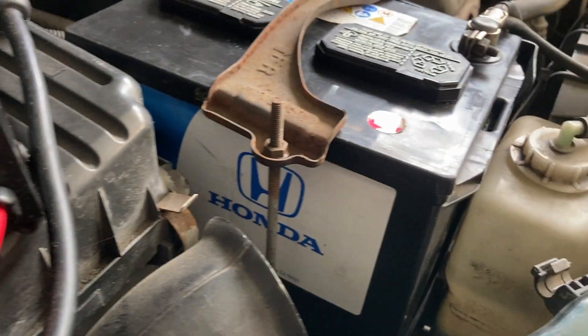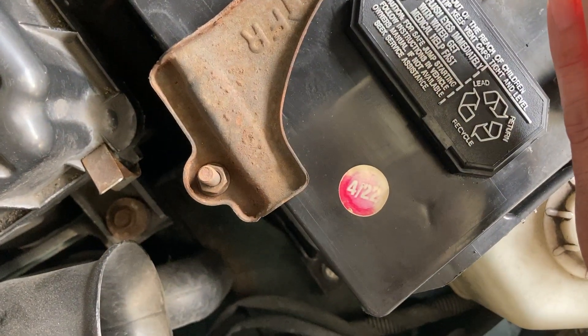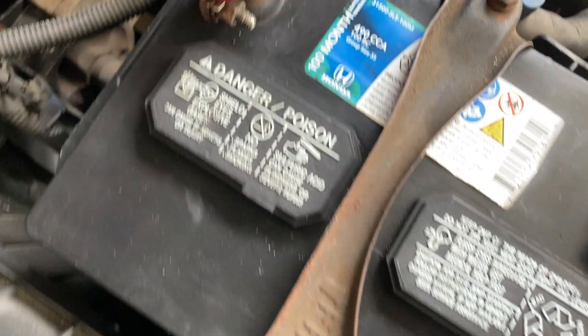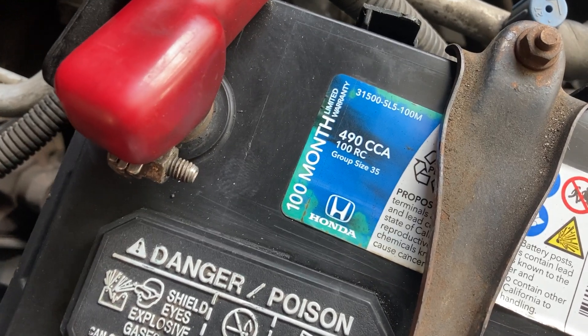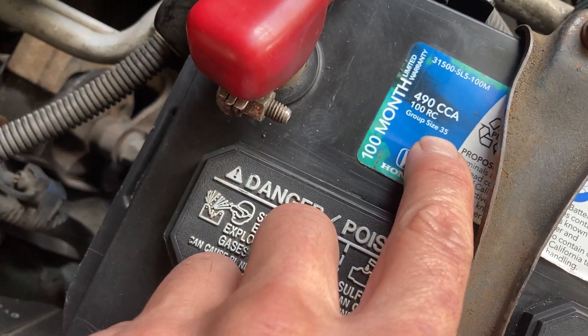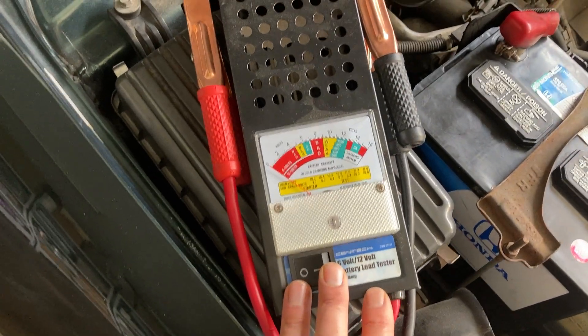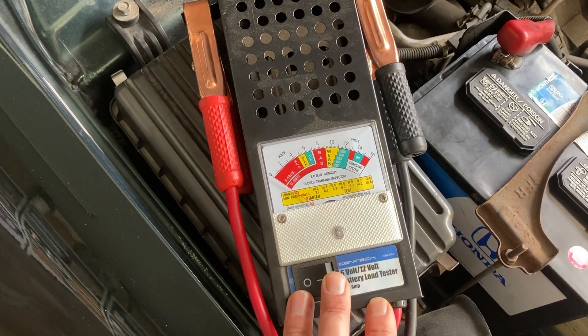I am working on my 2001 Accord today. I was able to score a Honda branded battery from the junkyard for $30. It's marked 422, and it is 490 cold cranking amps with a size 35. You can check that on your current battery before buying one from the junkyard. If you have a good salvage yard, they will have a load tester.